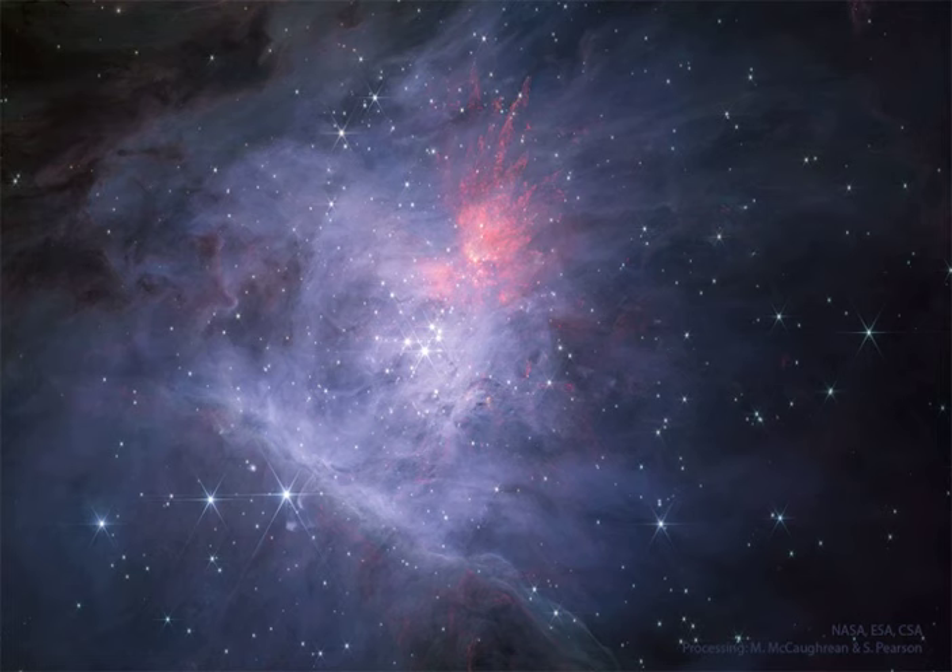The power behind much of the Orion Nebula, M42, is the Trapezium, a cluster of bright stars near the nebula's center. The diffuse and filamentary glow surrounding the bright stars is mostly heated stellar dust.